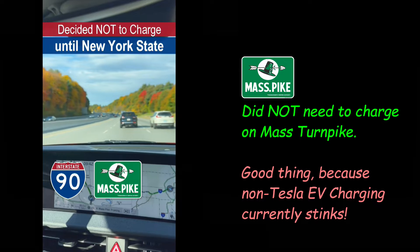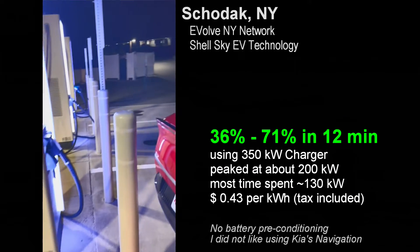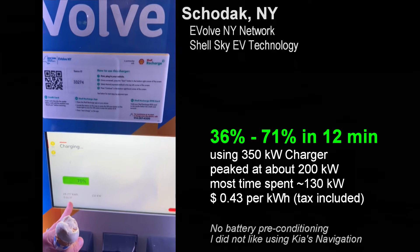Why are they not skipping that interim step and going right to the NEVI plan, which requires at least four chargers — not one — and a minimum power of 150 kilowatts, not 50? Because of this, I skipped charging in Massachusetts and got a quick splash near Albany at a Stewart's ice cream shop.